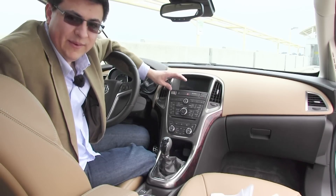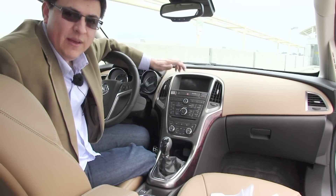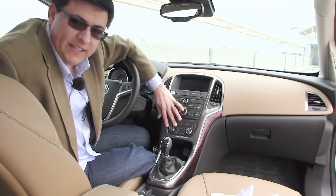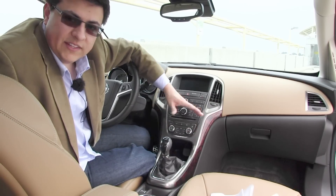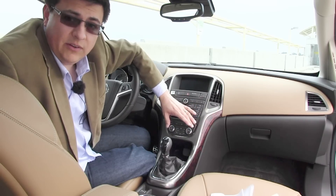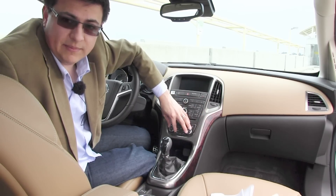Here in the center console, we have a button bank that would make Acura jealous — there really are a lot of buttons going on here. A few I'd like to point out: we have a heated steering wheel, heated seats, and dual-zone climate control, which is a nice touch for a car that really starts under $30,000. Our particular model here, fully loaded, only hits $32,000, so it's a fairly decent value even in this segment.